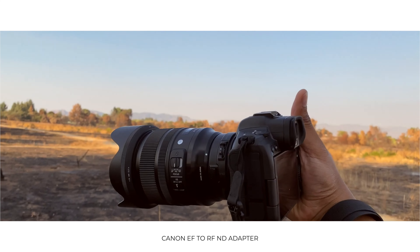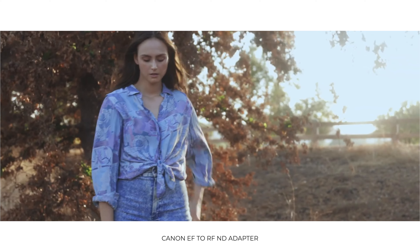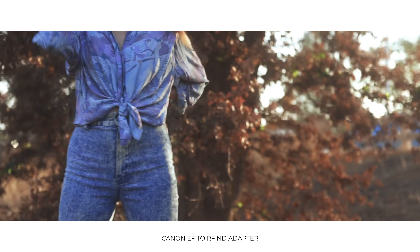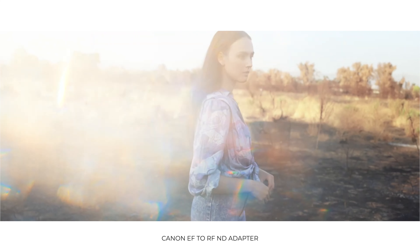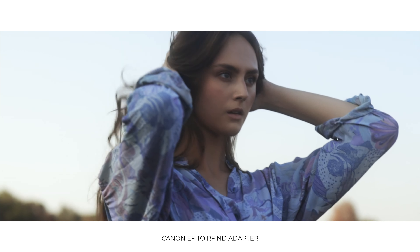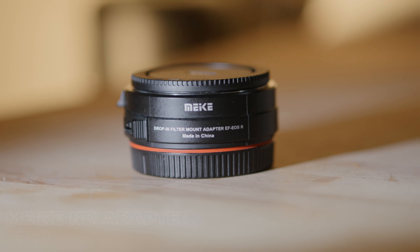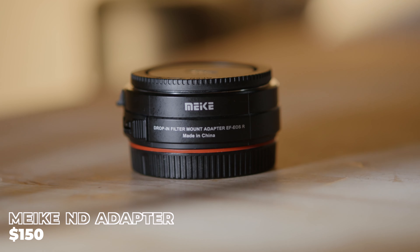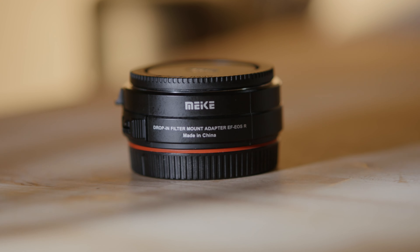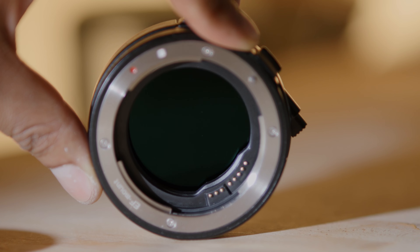One thing I'm a big fan of as a Canon shooter is Canon's RF-to-EF ND filter adapter — I love it. It's really cool to be able to put your Canon EF lenses on a Canon RF body and have an ND filter built in. The problem is the Canon ND filter adapter costs $400. I'm really glad that Meike has finally made an adapter that is basically the Canon EF-to-RF ND filter adapter but much cheaper — the Meike adapter is about $150 while the Canon adapter is about $400.